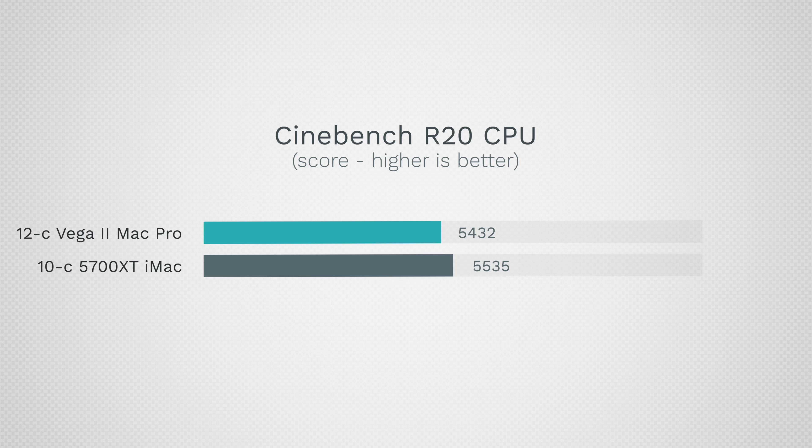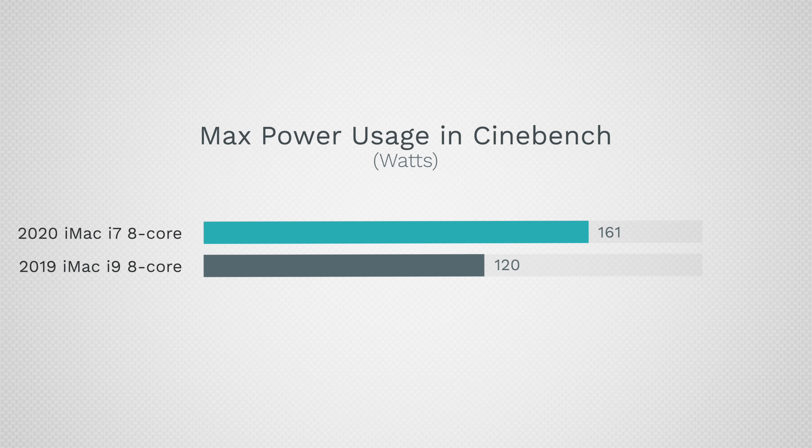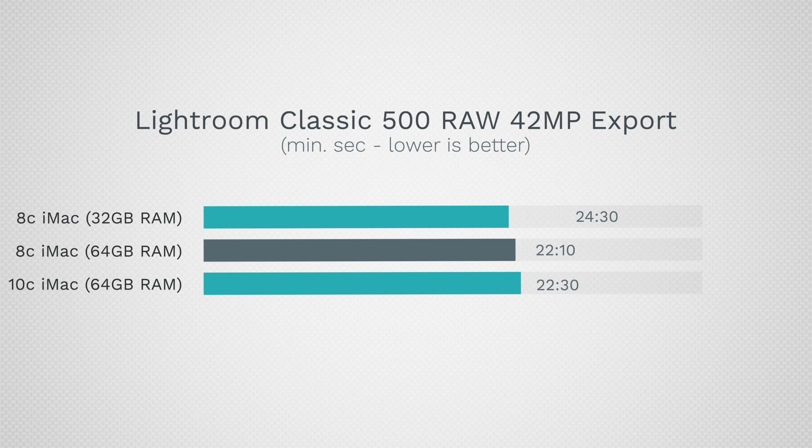It's not that the 10-core i9 is underwhelming — in fact it's faster than the Mac Pro's 12-core Xeon CPU in the Cinebench R20 stress test. It's just that this year's base 8-core i7 is extremely fast, over 20% faster than last year's 8-core i9 that you had to pay an extra $400 for. Apple seems to be power-limiting the i9s but not the i7s: the 2020 8-core hits 161 watts under load compared to 120 watts last year, while the 10-core can only use up to 151 watts — still less than this year's 8-core. So don't waste your money; stick to the i7, which delivers 10-core i9 performance for the price of last year's 6-core i5.